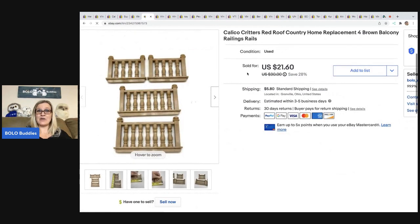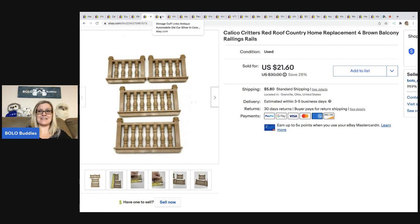The next item is the Calico Critters Replacement Balcony Railings — I think it was from that same house I sold the stairs from, so you can see this is adding up. Cost of goods was $1 or less. I sold this for $21.60, and the buyer was all in for $29.16 — it was a different buyer.